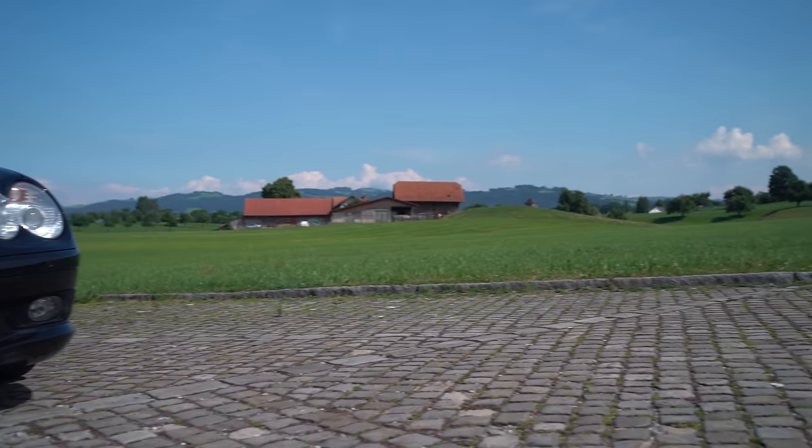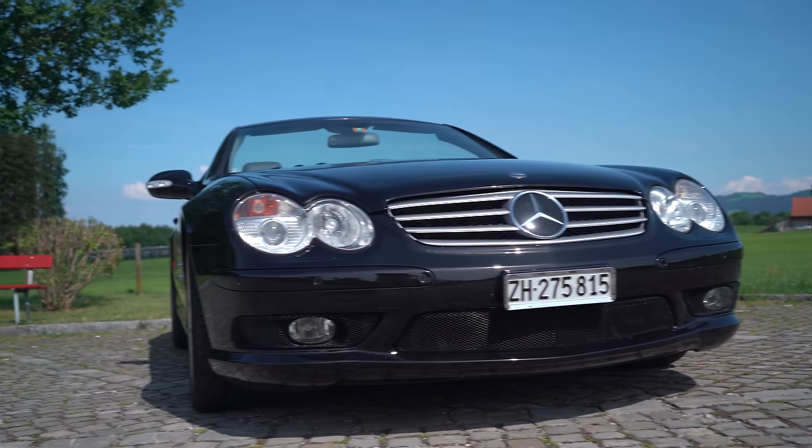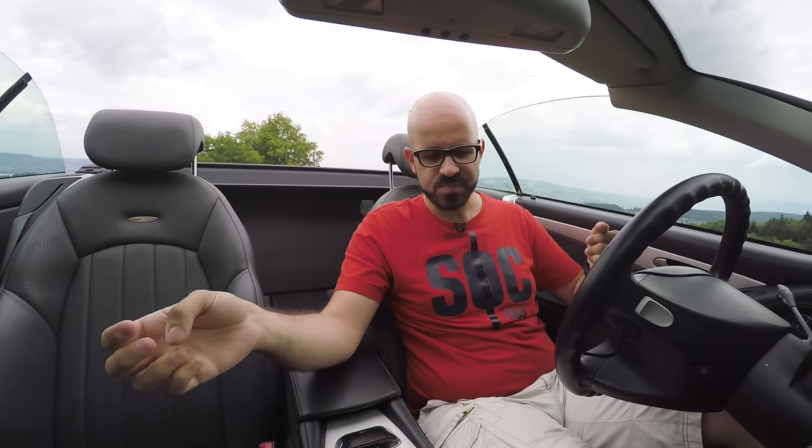Today I'm trying something new. First off I'm doing a video in English and second I'm reviewing my own car. This 2002 Mercedes SL55 has been my own car for two years and I've decided it's about time to sell it now because I'm a car guy and I want something else, and in the same moment I think it would be interesting to tell you all the costs I've had in this car and do a total cost of ownership calculation.